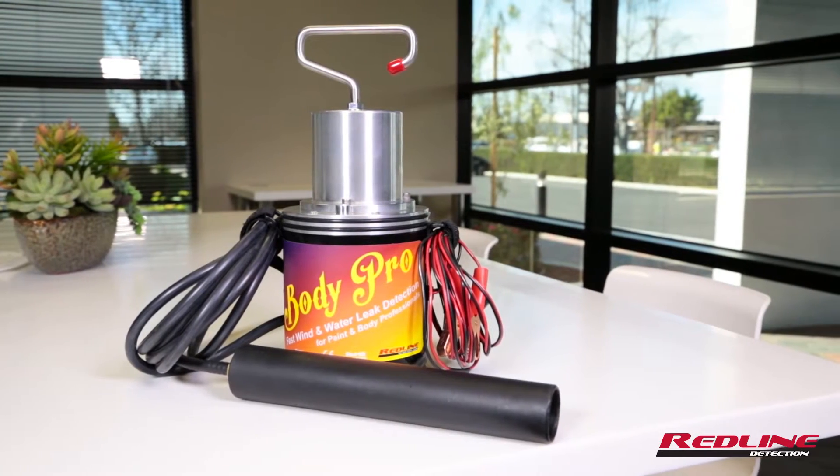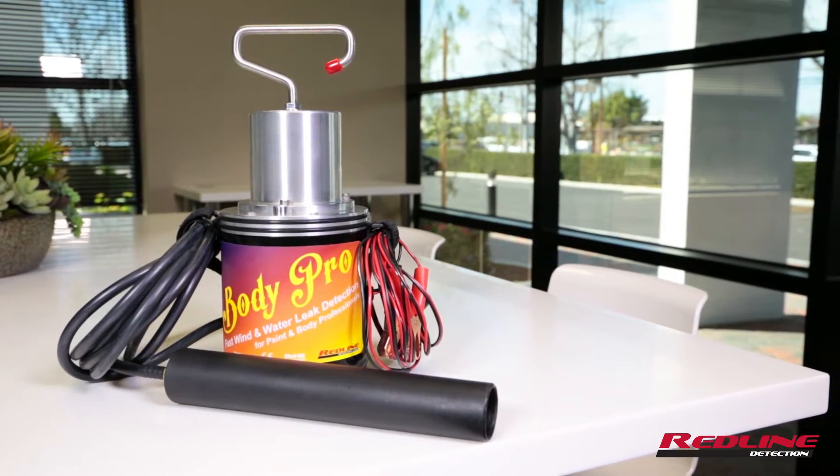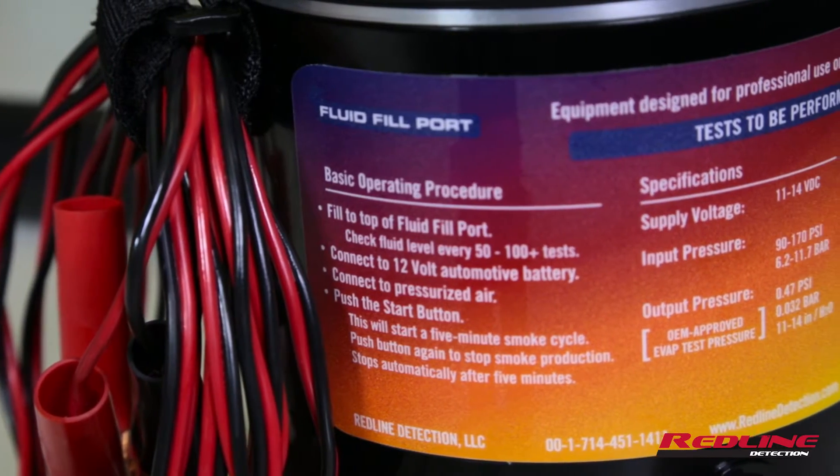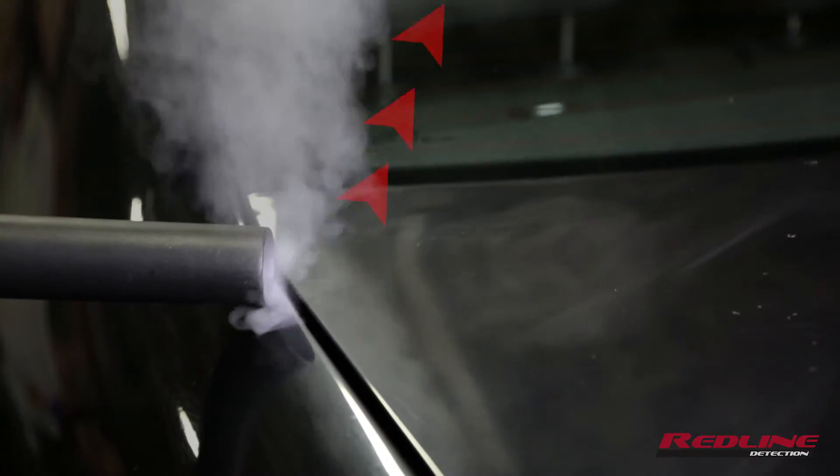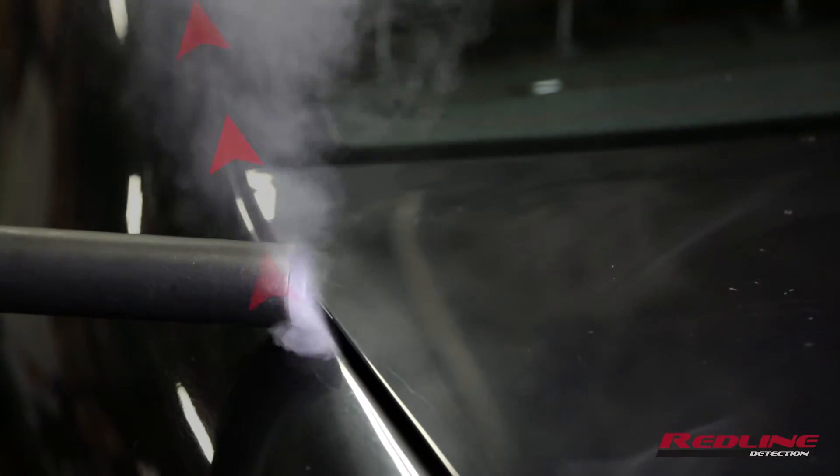and this is the BodyPro. The BodyPro is the solution to quickly solve time-consuming, impossible to diagnose wind and water leaks that are a drain on profitability for body collision repair technicians.